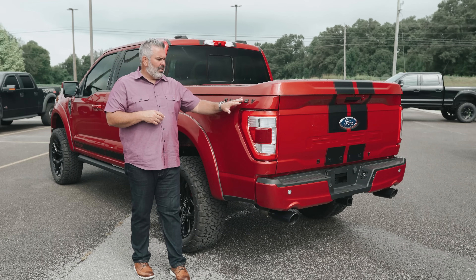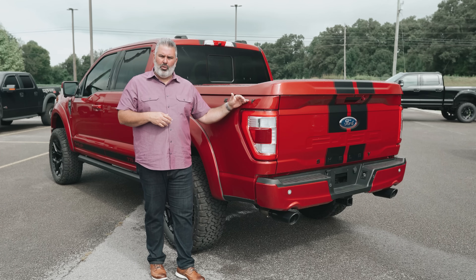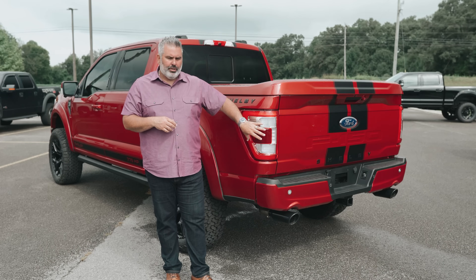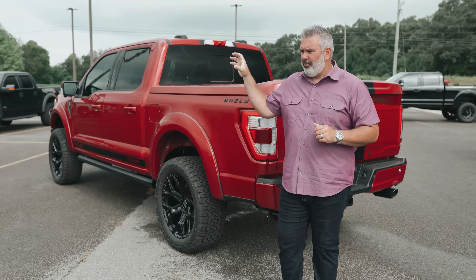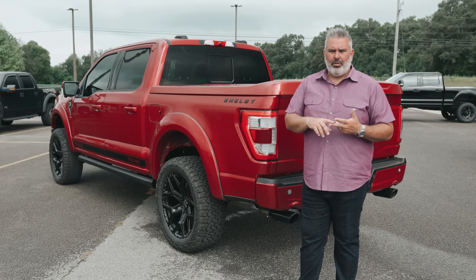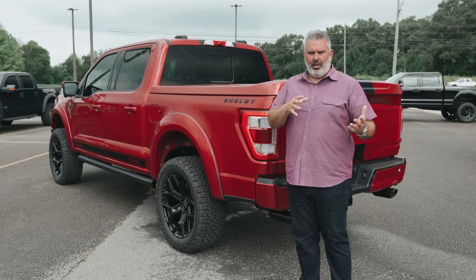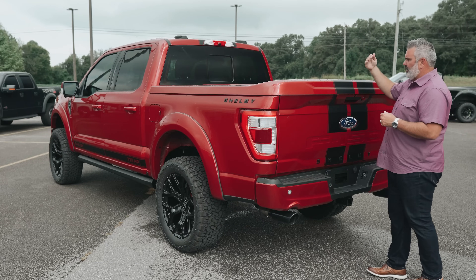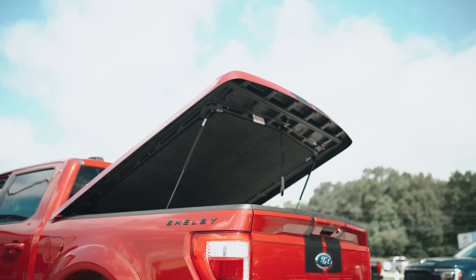There's new Shelby lettering in black on both sides of the box, tailgate, and supercharged letters up front — replacing the chrome from the previous generation. The truck has a ton of driver safety technology: blind spot information system, lane keeping assist, and adaptive cruise control. The tonneau cover is painted to match with black stripes going across the back. It locks with two keys and is lightweight — easy to lift out.